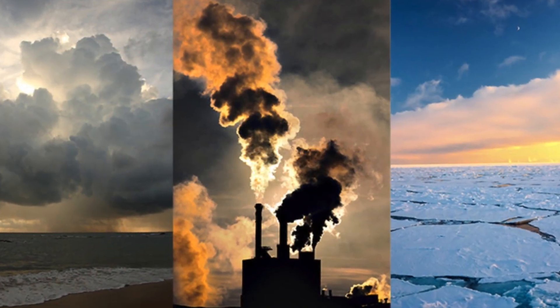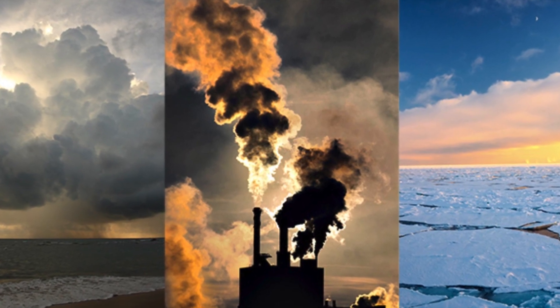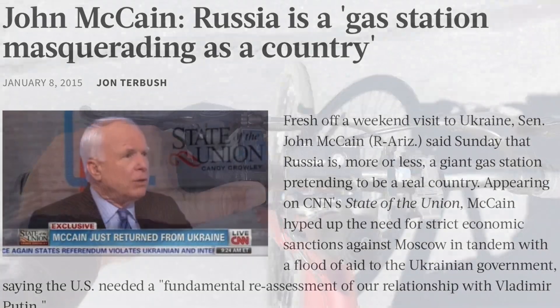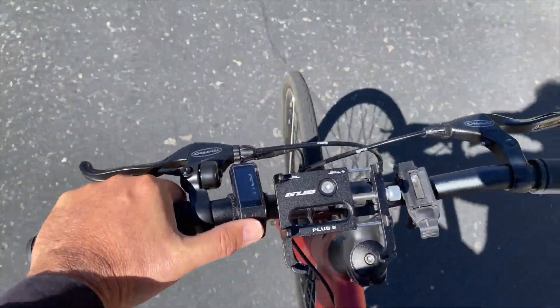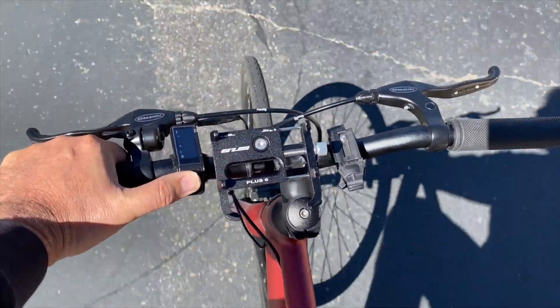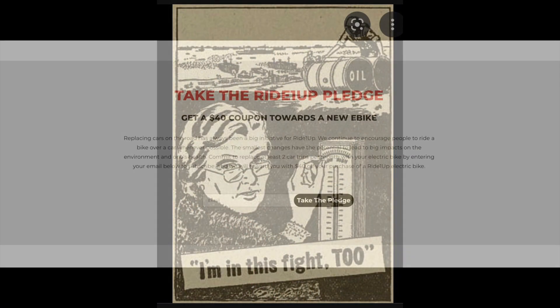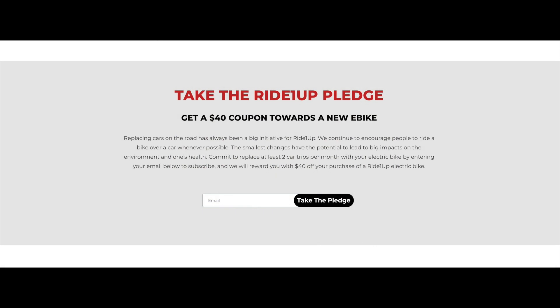Finally, my third reason for buying this electric: things are a bit challenged on the climate change front, with oil dollars supporting regimes that are not friendly to western democracies. Will my first 500 miles on this electric bike make a difference on that front? Probably not, but it does make me feel a little better knowing it's something I can do within my control. I also appreciate that Ride 1UP offers a $40 discount for customers willing to eliminate at least two car trips per month with an electric bike — that advocacy resonates with me personally and makes it easier to support this company over its competitors.